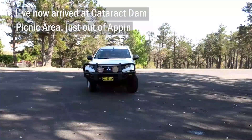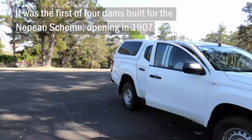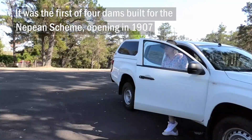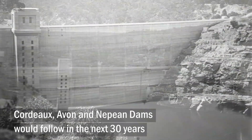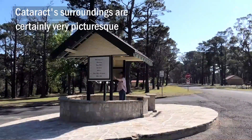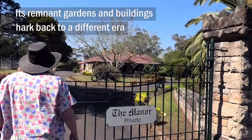I've now arrived at Cataract Dam picnic area, just out of Avon. It was the first of four dams built for the Nepean Scheme, opening in 1907. Cordeaux, Avon and Nepean dams would follow in the next 30 years. Cataract's surroundings are certainly very picturesque — its remnant gardens and buildings hark back to a different era.